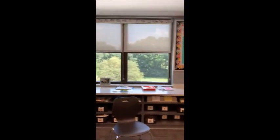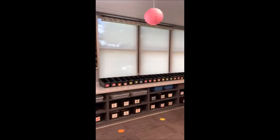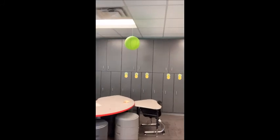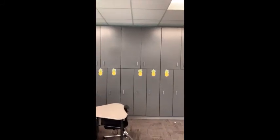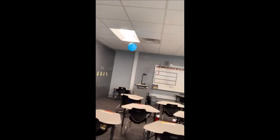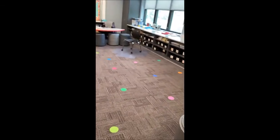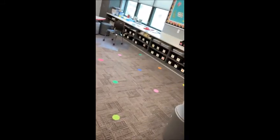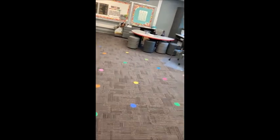We have a classroom library at the back. Cubbies — that's where they keep everything; at the end of the day and beginning of the day they drop it off. Right now we're sitting in desks spaced at least three feet apart, and when we come to the carpet we do a lot of reading together and math games. They all have a dot where they're spaced far enough apart.